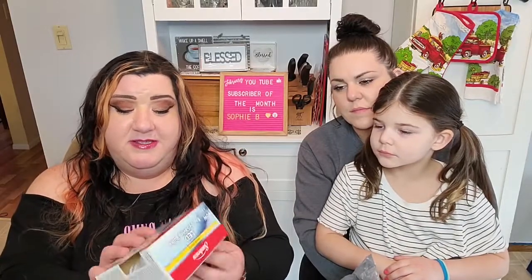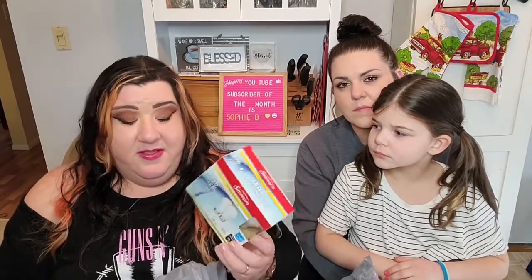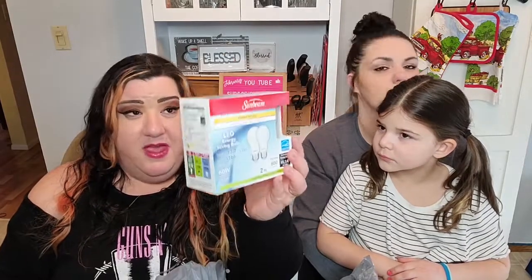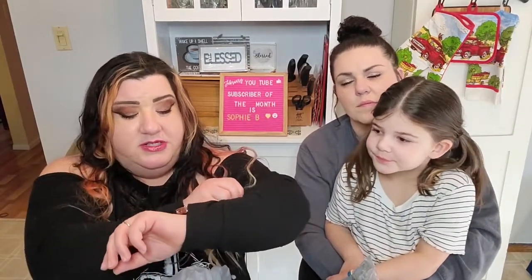Light bulbs are a good deal at Dollar Tree — they are so expensive at Kroger's, Walmart, or our local Meijer. There are two LED 60-watt Sunbeam brand bulbs for a dollar. I personally find the Sunbeam brand is just fine; they hold up, they last, so yeah — good deal.